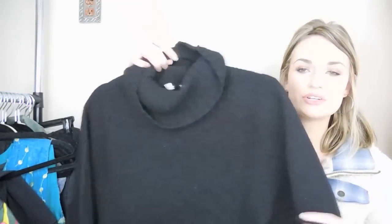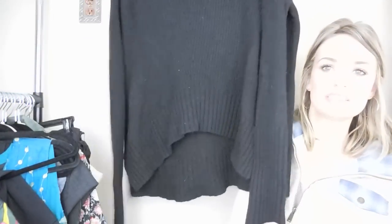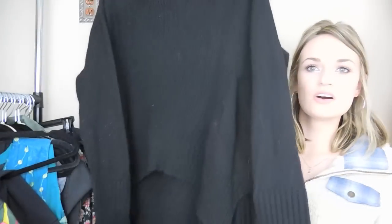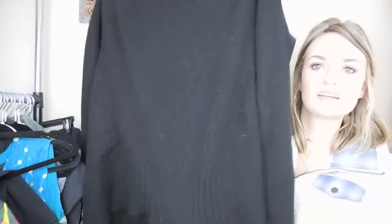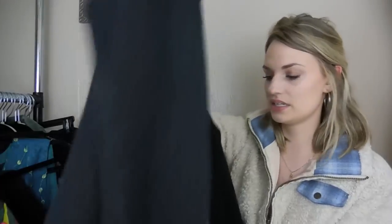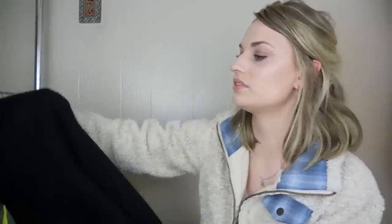This is a turtleneck sweater from Anthropologie — it's from Moth, size large. It's called the Fireside Sweater. It is a wool blend — 80% wool and 20% nylon — so it's very high quality. Just a great cozy find.